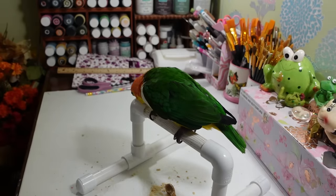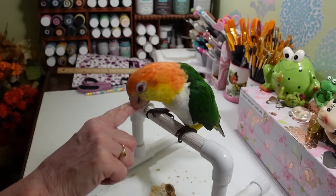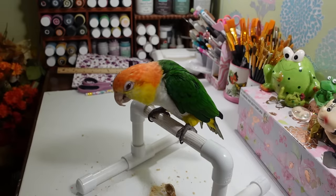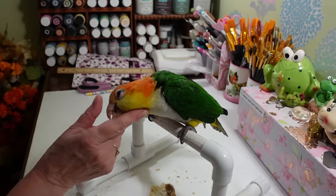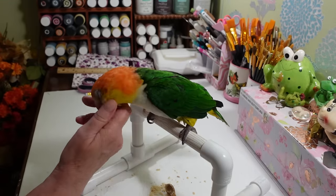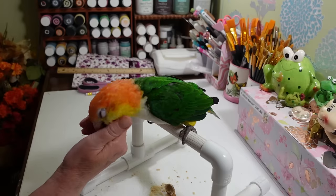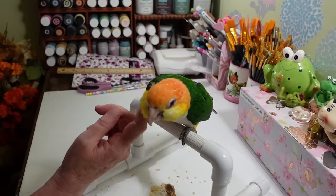You're such a goofball. Look at you, you've got all blueberry on you. Did you like your blueberries this morning — or was that the blackberry? I don't know, but your feathers are all colored purple on the sides. You're all colored purple, yes you are. You're such a little love bug.